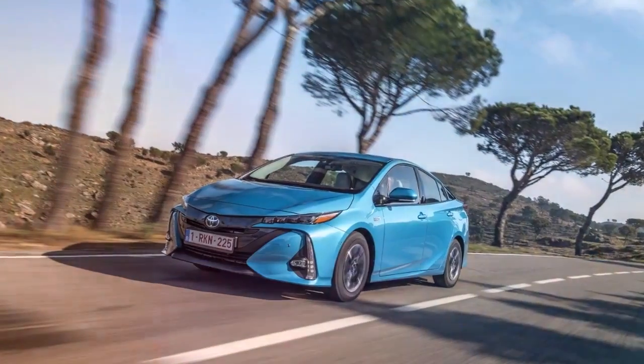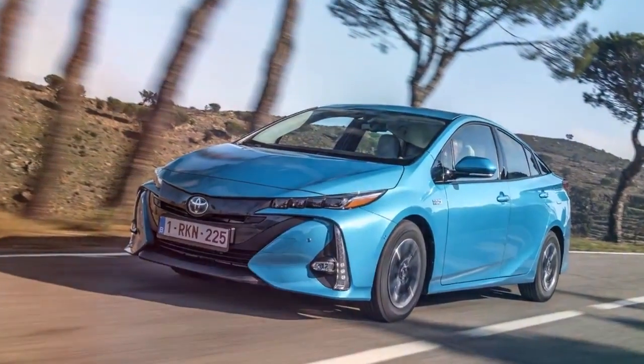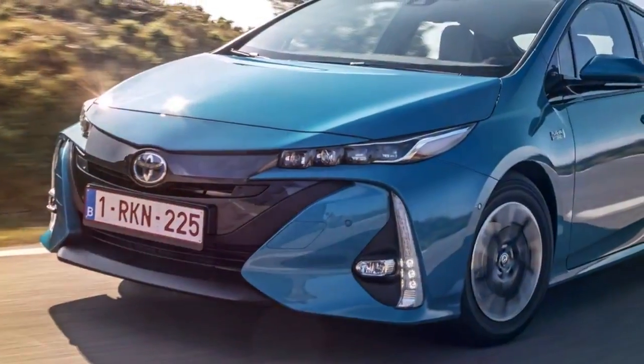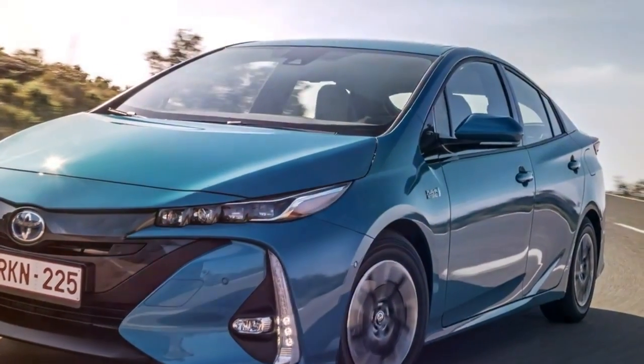There are only two grades to choose from and both are well equipped, but going for the more expensive option gets you parking sensors on both ends, a self-parking system that should come in quite handy in city driving, and a premium sound system from JBL.